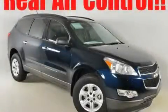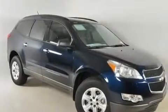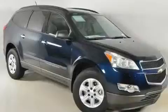This is a brand new 2011 Chevrolet Traverse. Plenty of space for what you need. It has a 3.6 liter 6-cylinder engine and a 6-speed automatic transmission.